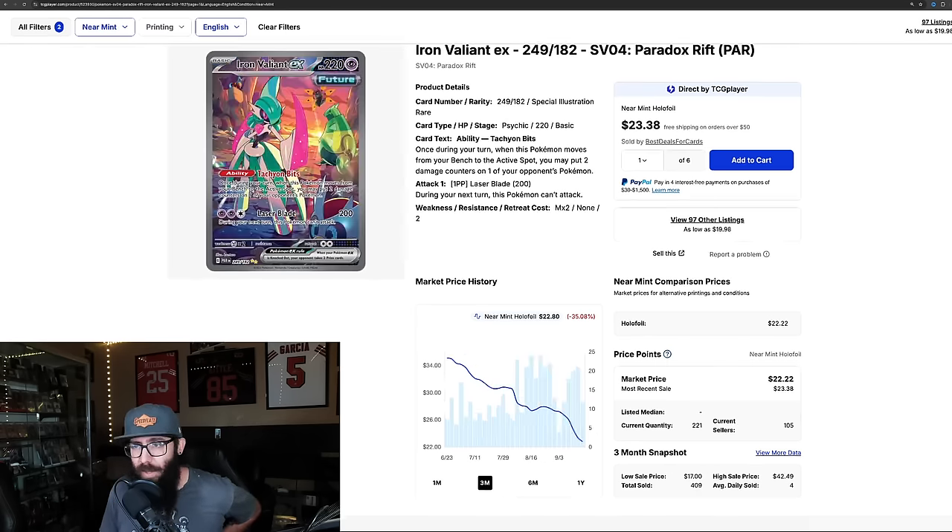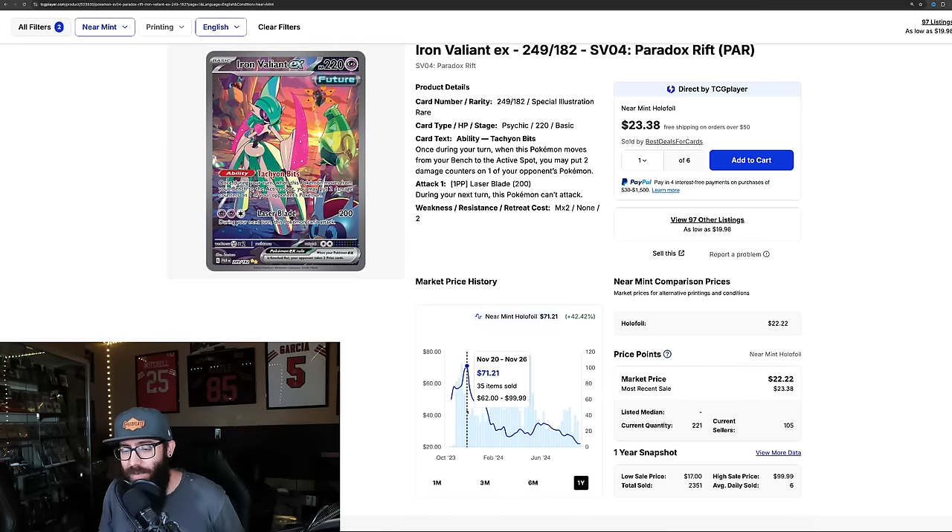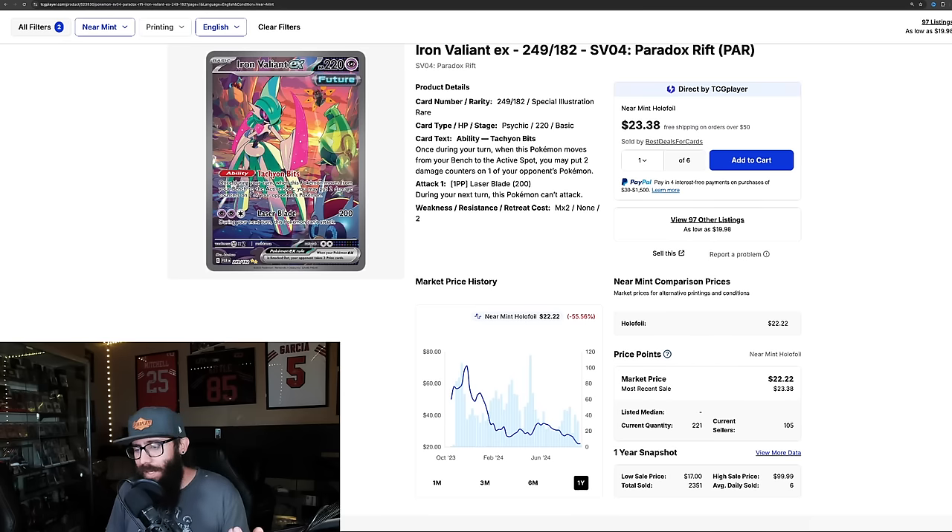Pull rates were different, but still. Next we have the Iron Valiant — the Gardevoir variant — an extremely popular Pokémon from Paradox Rift. These prices are crashing: down 35% in the past three months. It was $35 and now it's like $20. In the last month it's down another 20%. The one-year high was around $70, shortly after release. This is at its all-time low. It's a special illustration rare of a very popular alternate-form Pokémon, and this price seems wild to me.